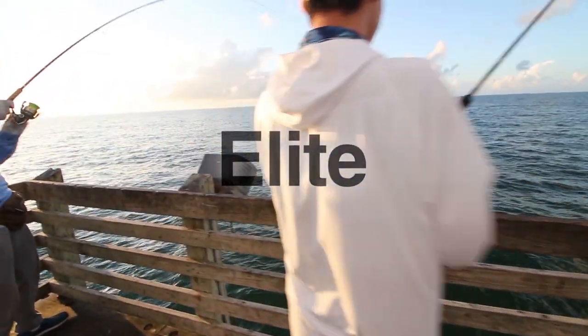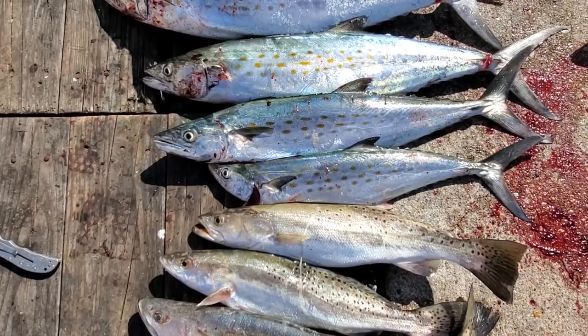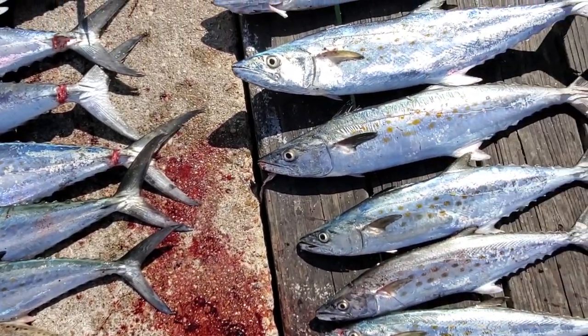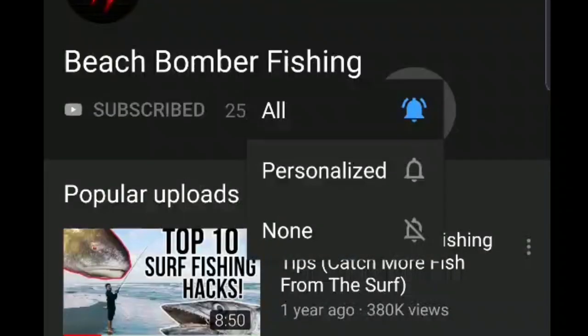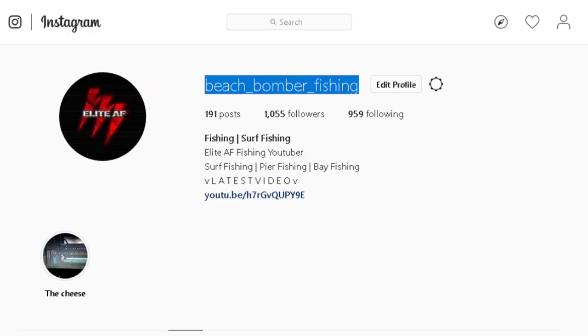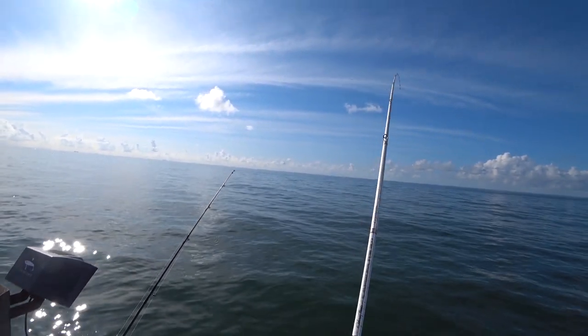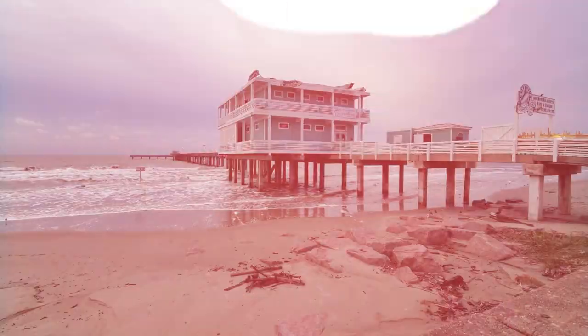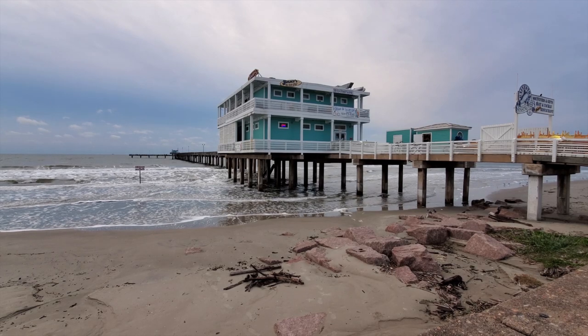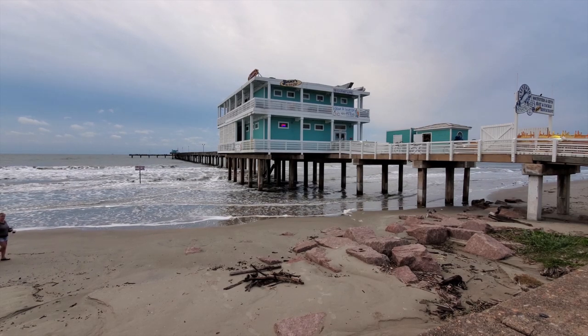If you want to be elite all year round — catch flounder, reds, specs, everything — please hit that subscribe button, hit the bell notifications, and follow my Facebook page or Instagram, Beach Bomber Fishing. One last thing: these tactics work year round, not only during the run, and they work all over — not only in Texas.